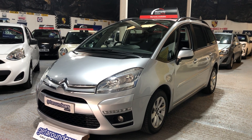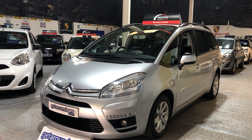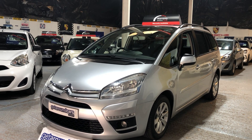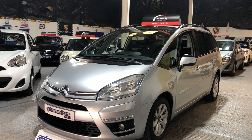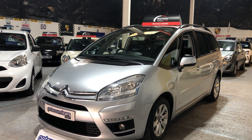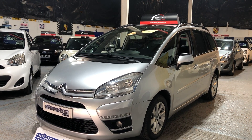Hello everyone, welcome to Get Around Cars online showroom. If you're looking for a decent size seven-seater MPV, I think I probably have the right car for you. This is our 2013 62-plate Citroën C4 Grand Picasso Edition — it's a 1.6 HTI seven-seater MPV, and more importantly it's one owner and it's got full service history.